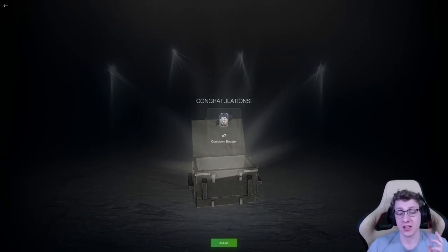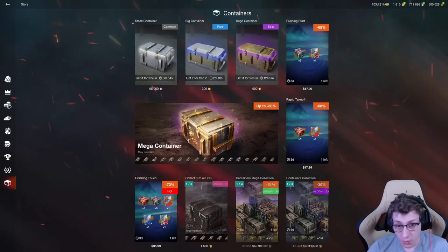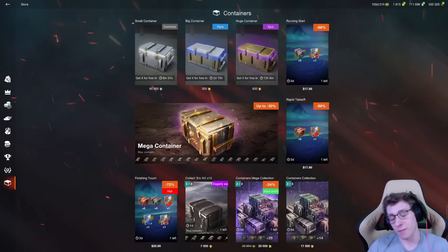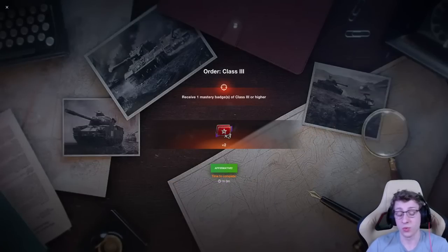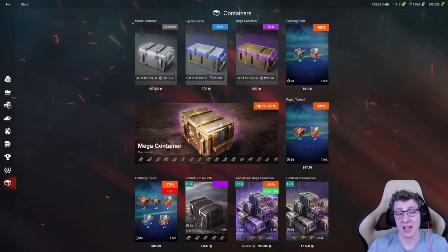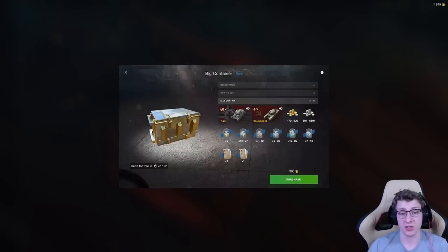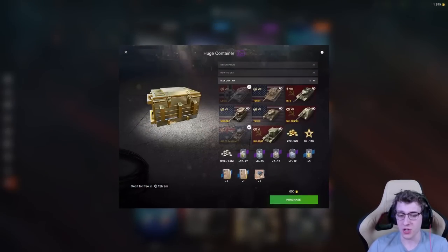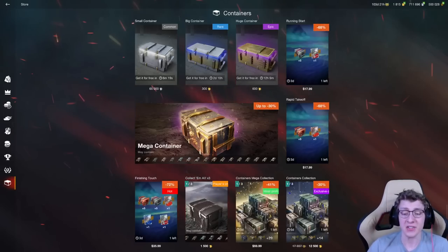The first way is the free containers. There are small containers, big containers, and huge containers. Every week you get one free huge container, every 3 days you get one big container, and every day you get 3 small containers. These small containers can contain orders, which give you the opportunity to get 2x3 boosters or 2x4 boosters. You can get this 3 times a day. The big containers can contain gold and more orders with 2x4 boosters. The large container has the same chance of giving you these orders. So the free containers alone give you the opportunity to get free things.